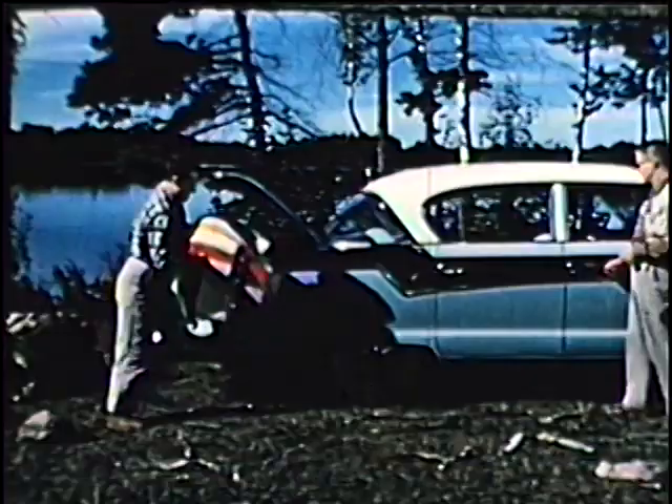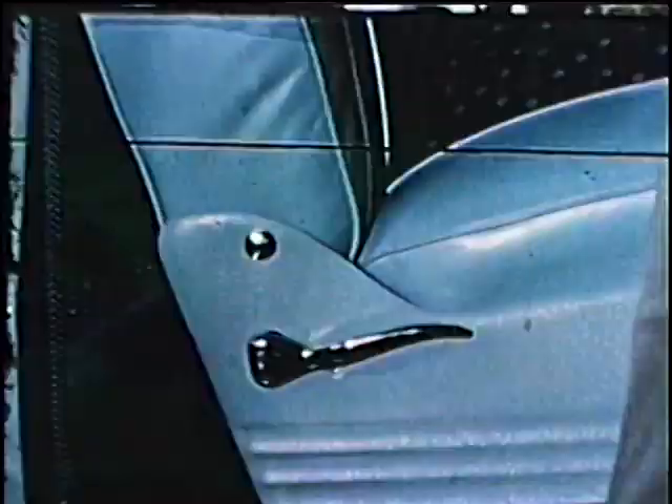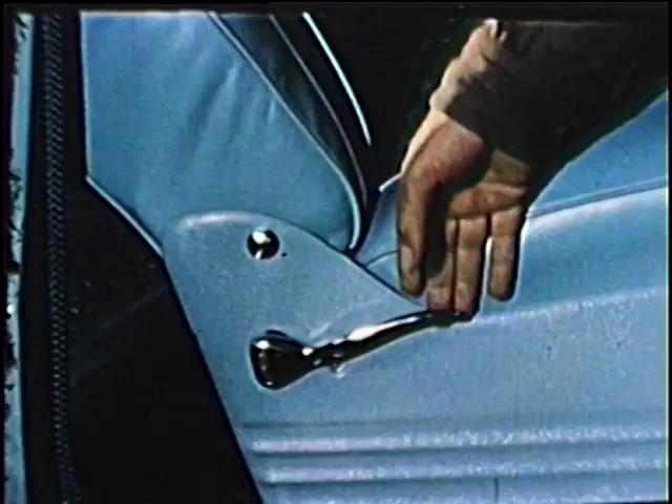Charlie, say hello to the people. You too, Charlie. You too, Charlie. Thank you. If you keep an eye on those birds, you'll see why a lot of fishermen and hunters think this 1956 Nash is the ideal car.